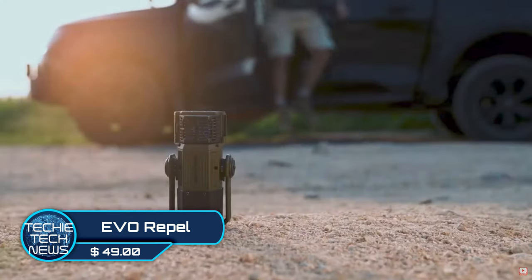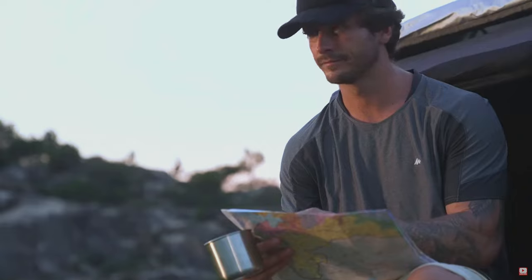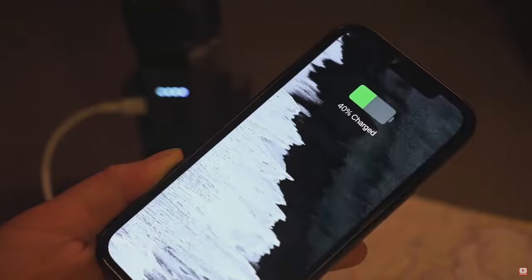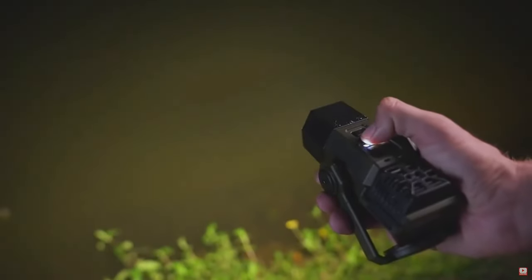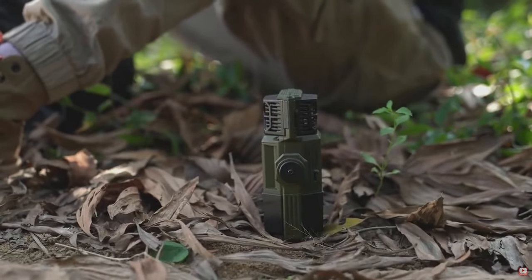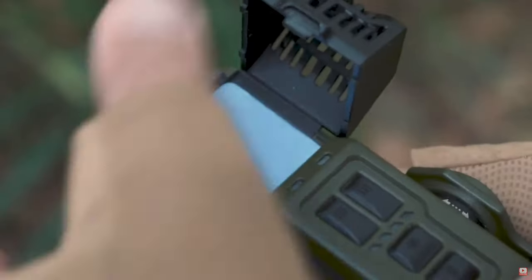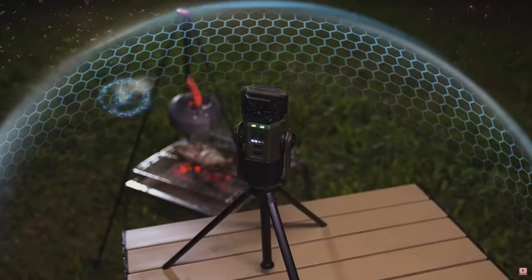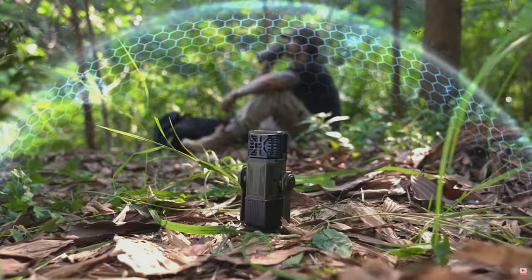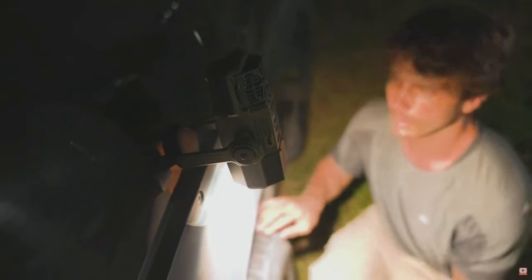Evo Rappel — the folks over at Hang One say they have a three-in-one gadget that will make your summertime outings more interesting. This awesome gadget comes with a 3,000 milliamp-hour power bank, a multi-setting light and lantern, and a full-on mosquito repeller good for up to 30 feet or 9 meters. Just add the repellent and activate — it's literally like having shields raised against those annoying mosquitoes. It also comes with a pivoting base with a magnetic bottom.